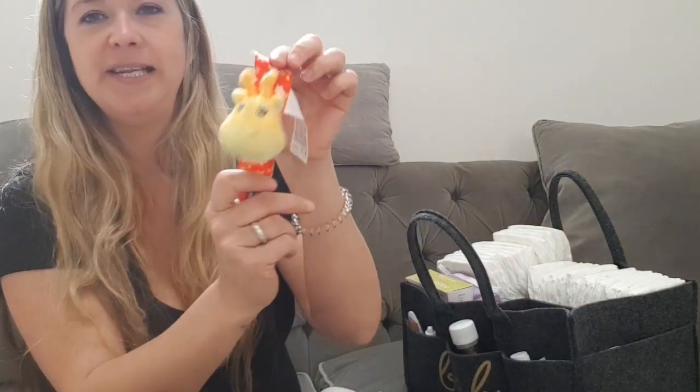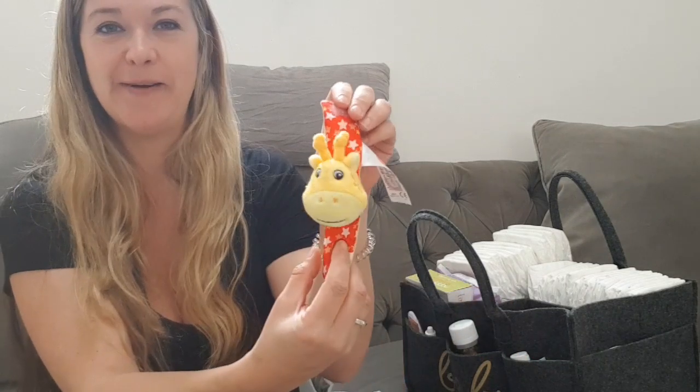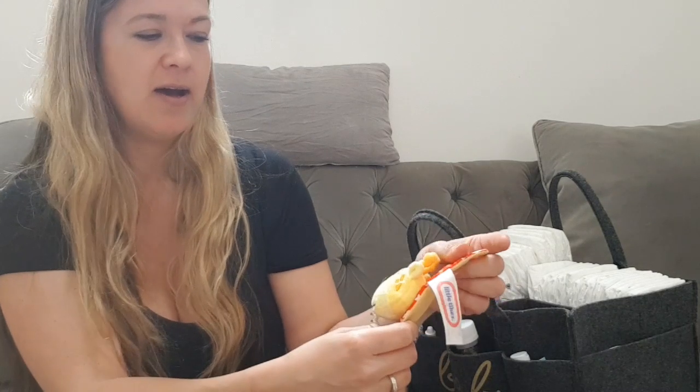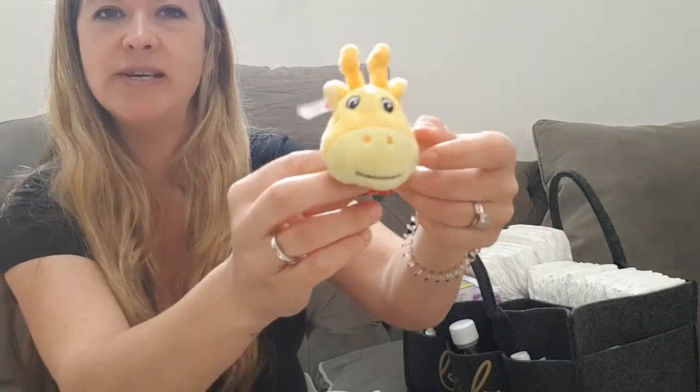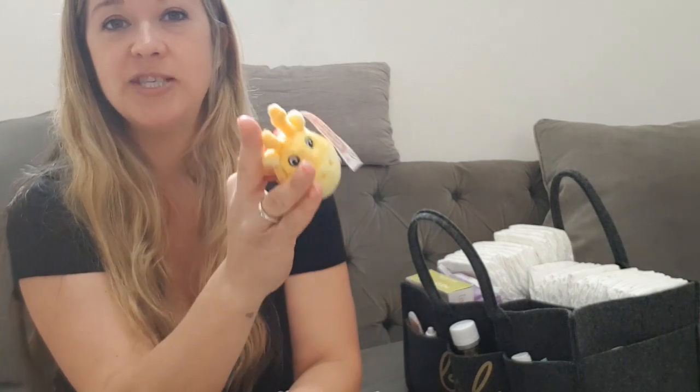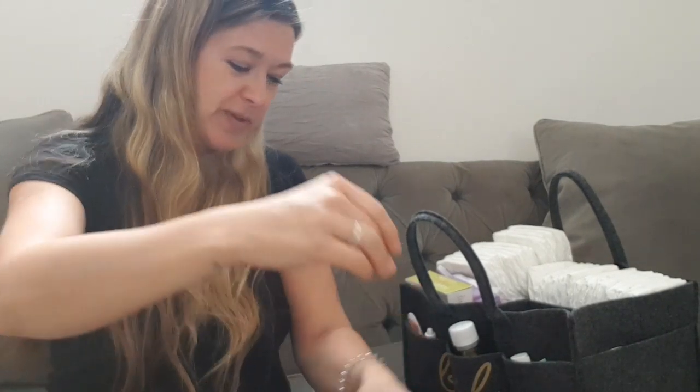Next I have a little wrist rattle — this was in Jax's stocking at Christmas, a packet of two from George at Asda. They weren't expensive and have a velcro fastening so you pop it on their wrist or ankle, and every time they move it rattles. Jax is highly entertained by these — he gnaws on them a lot. If you're changing nappies, just hand them this and it keeps them still for a bit while you get sorted.